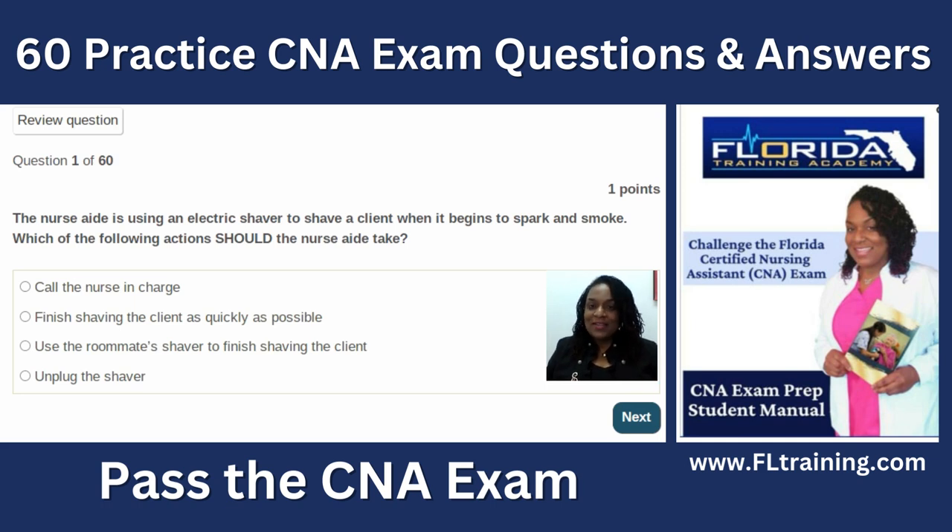Hello everybody, and welcome. My name is Eunice Mathis. I'm a registered nurse and the owner of Florida Training Academy. In today's video, we're going to be reviewing 60 practice CNA exam questions and the rationales. I've never taken this exam before, and I want to see if you are smarter than a nurse educator, so we're going to work through these questions together.